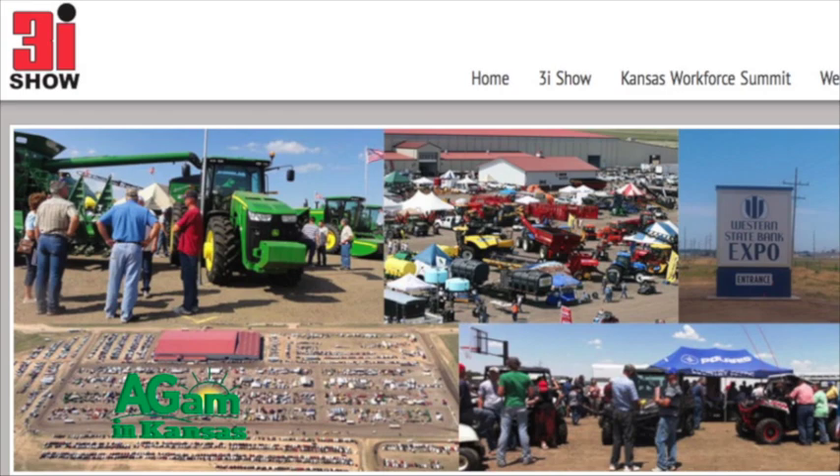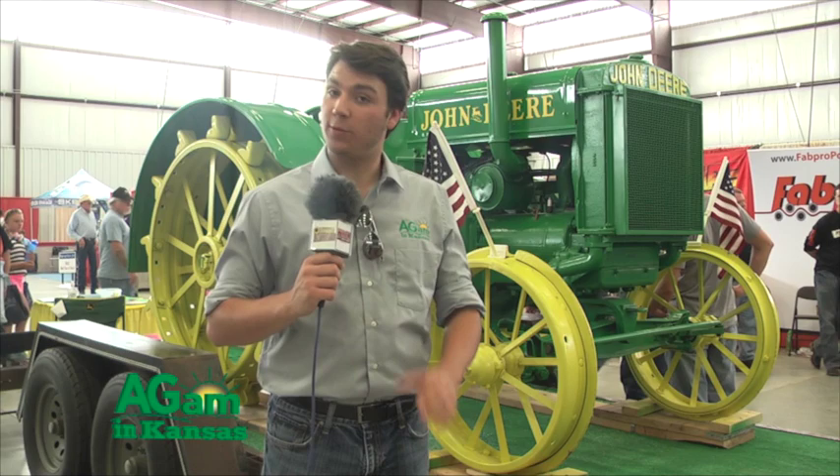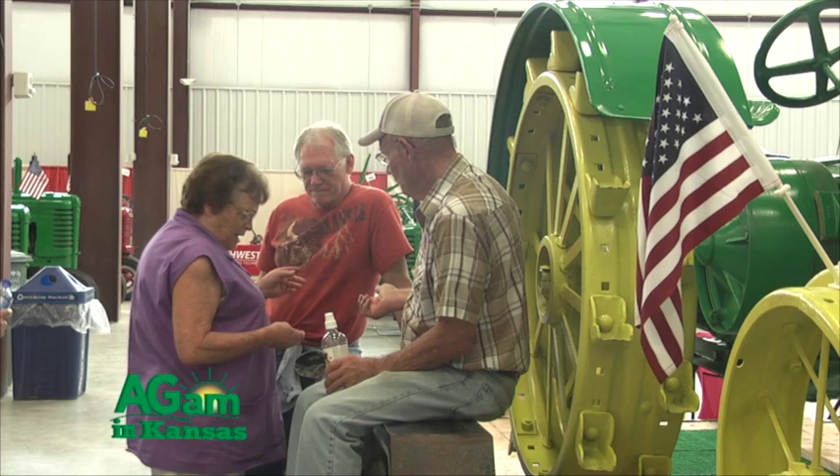Good morning and welcome to Ag AM in Kansas. My name is Conrad Cabus and we're at the Three Eyes Show in Dodge City, Kansas. We're talking with several agriculture professionals and we're discussing a little bit about the background between drones, horse training, and antique tractors.